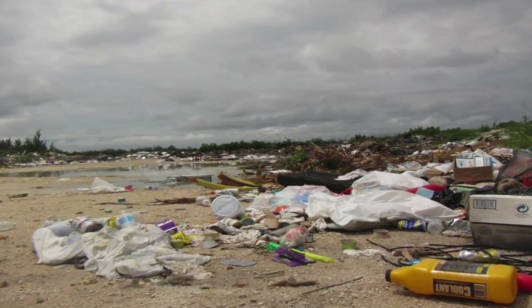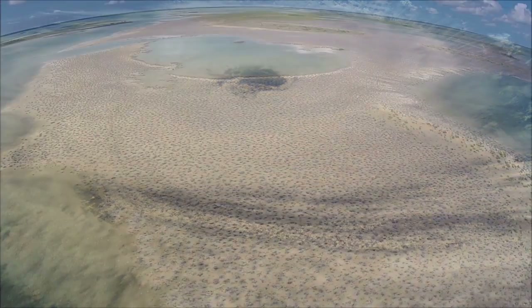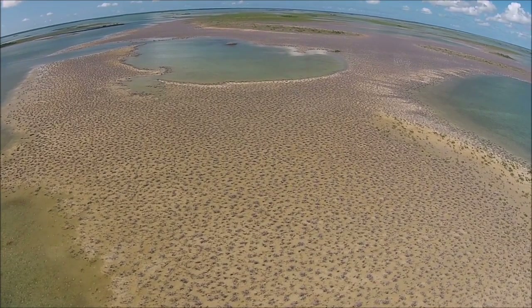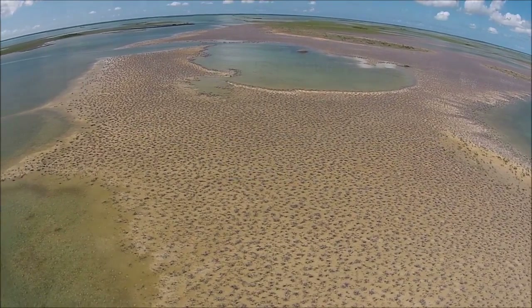Human activities, such as development and aquaculture, often result in the direct destruction of mangroves. Likewise, natural events such as hurricanes also result in direct destruction of mangroves. Although direct destruction is a common cause of mangrove loss, perhaps more common is the change in environmental conditions triggered by a storm event or development.